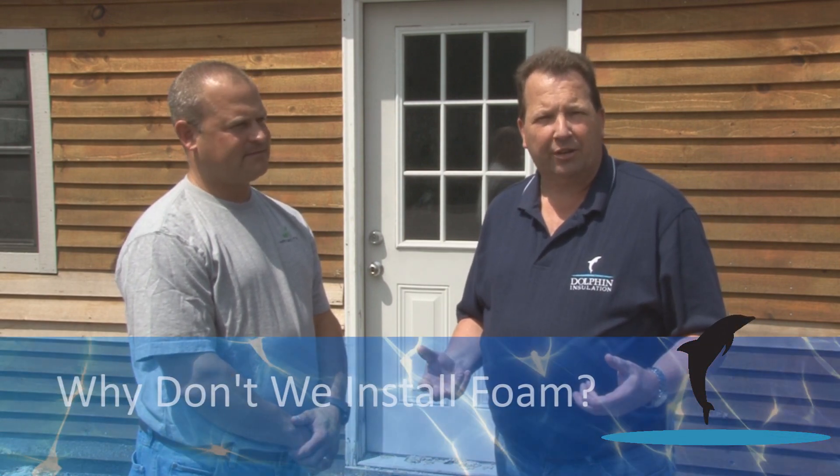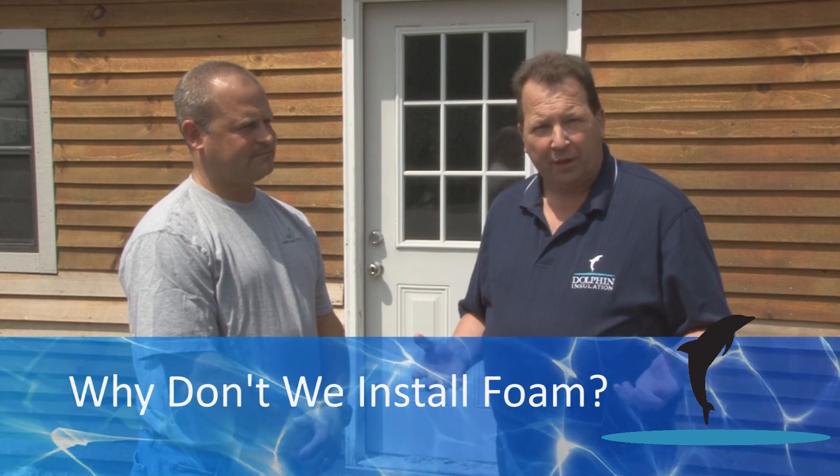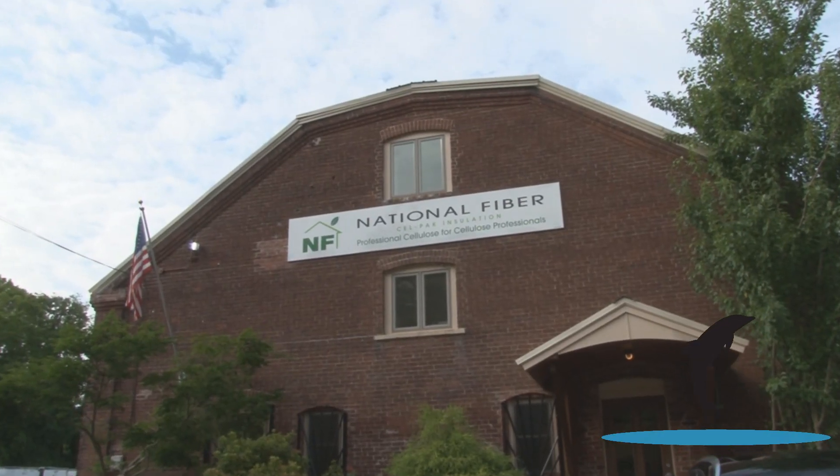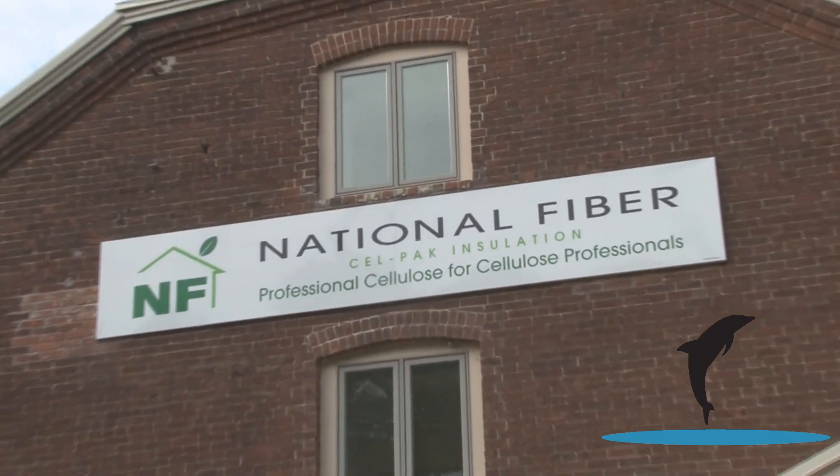Hi, this is Chris Alphen with Dolphin Insulation in Littleton, Mass. I get a few phone calls asking us if we install foam insulation. The answer is no, we don't. So I'm here today at National Fiber in Belchertown, Mass. I'm here with Chris White. We're going to discuss some of the reasons that we've chosen to install cellulose insulation versus foam insulation.